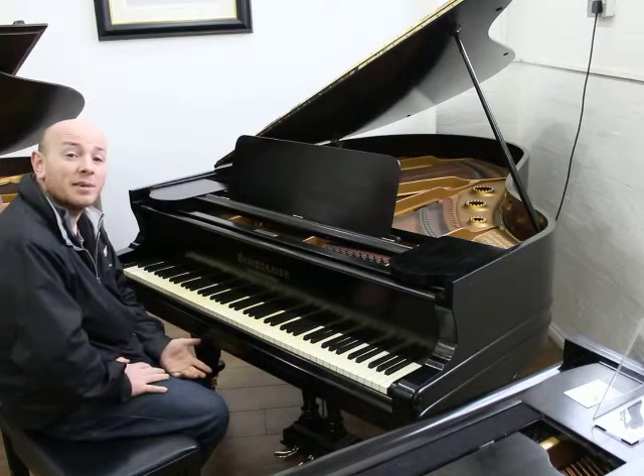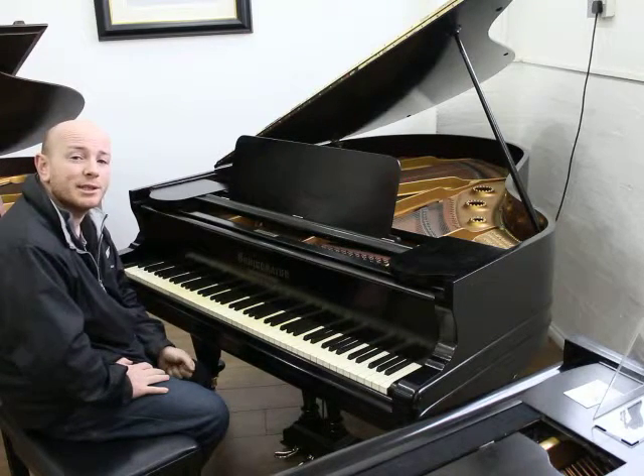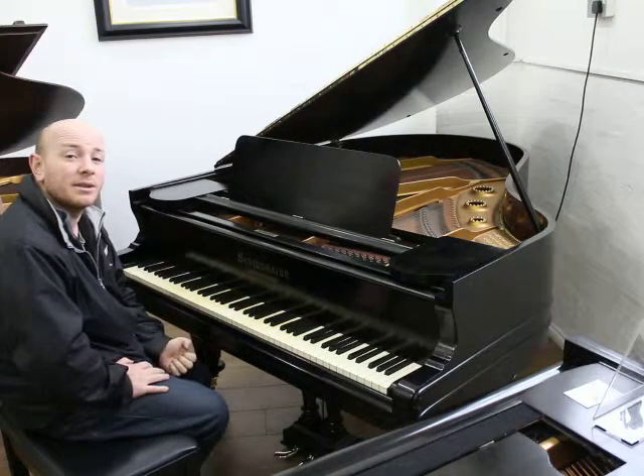If you'd like to come and try this piano out, do give us a call at 01623 657 367.